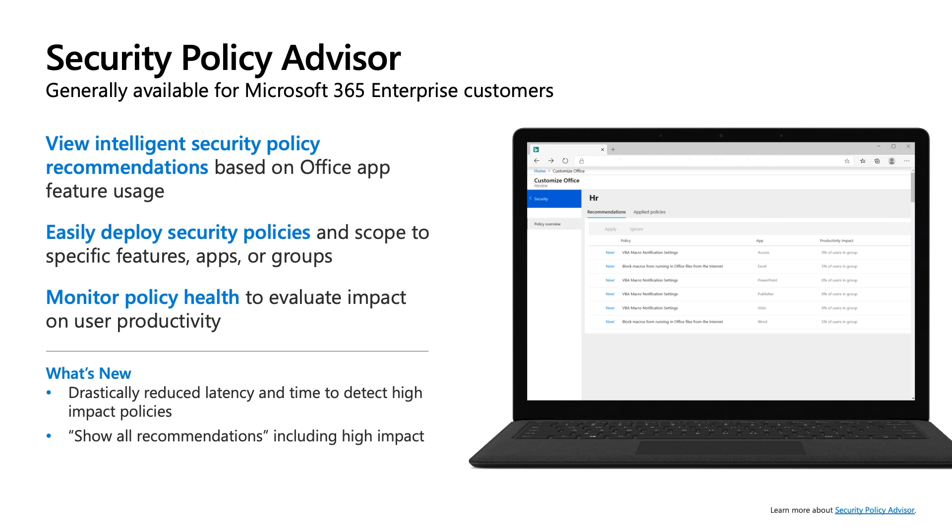Security Policy Advisor provides tailored recommendations with rich supporting data for high-value security policies that can be deployed to protect your users from attacks. With Office Cloud Policy Service, you can deploy these security recommendations to your users with the click of a button. Once deployed, you can continue to monitor the health of these policies and stay confident they are not impacting user productivity. Since release, we've added the ability for administrators to choose the types of recommendations they want to see, and made improvements that bring detection of productivity impact down to close to real time.